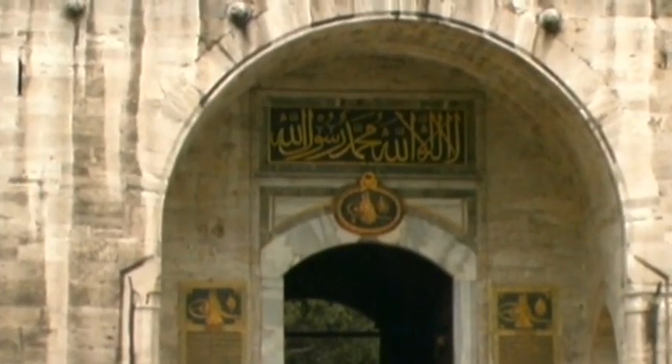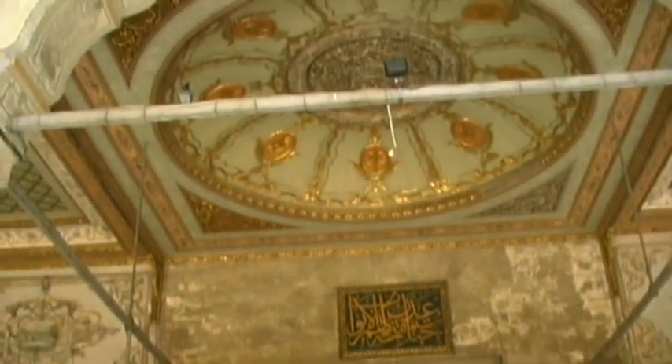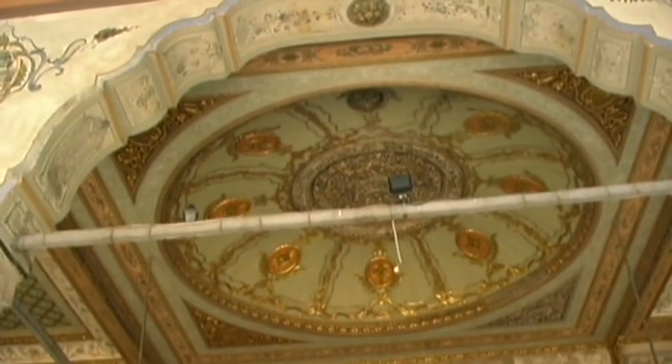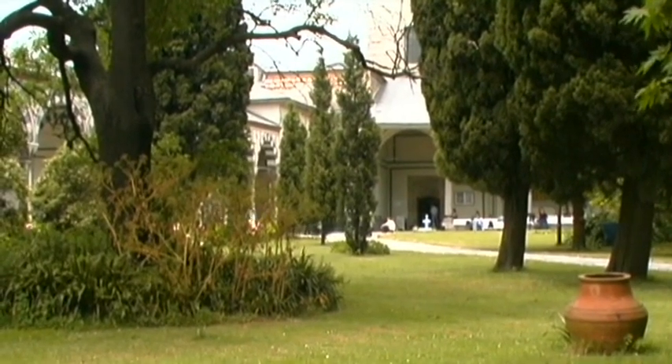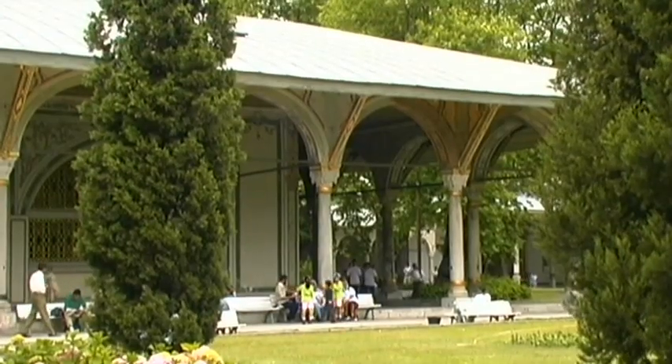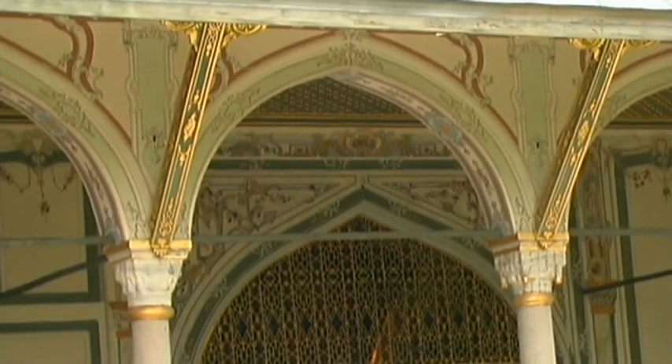A mighty gate rises from the old part of Istanbul. It is the entrance to a fascinating and astonishing world, the Serail of Topkapi. The former Osmanic centre of power is similar to a small city, with numerous wonderfully decorated buildings and an idyllic park area.